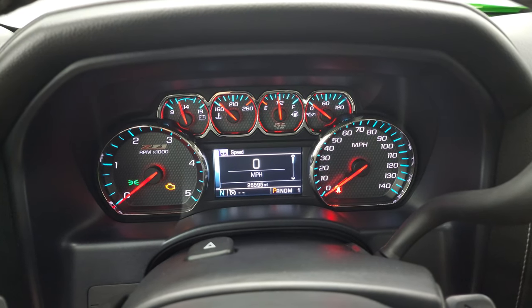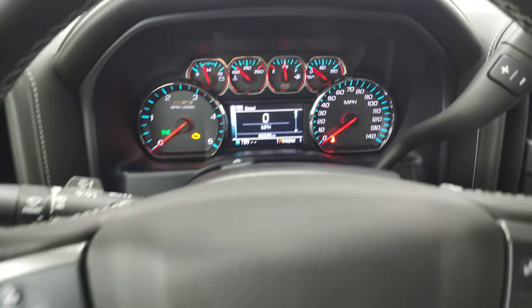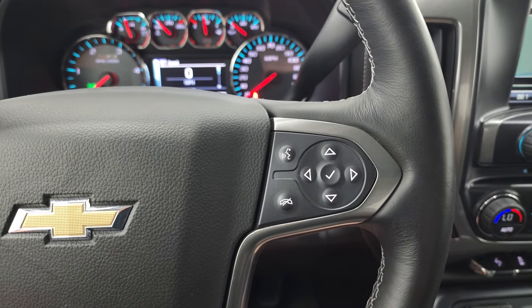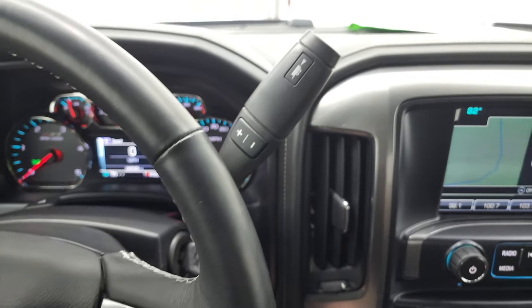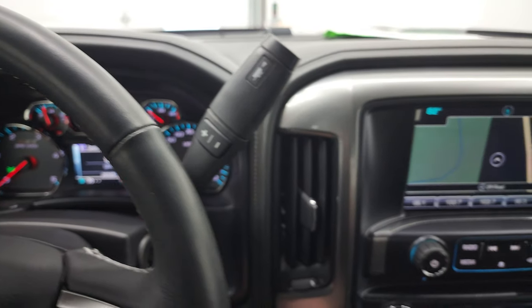You get the Z71 instrument cluster with the digital speedometer and compass display. You get the heated leather-wrapped steering wheel. Bluetooth and information center controls on the right, cruise controls and heated steering wheel controls on the left, and audio controls on the back of the steering wheel. This one also has the Allison heavy-duty 6-speed automatic transmission with the optional tap shift.